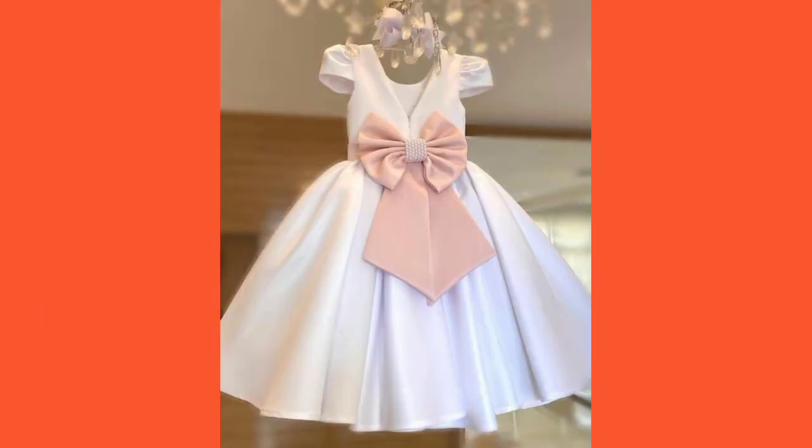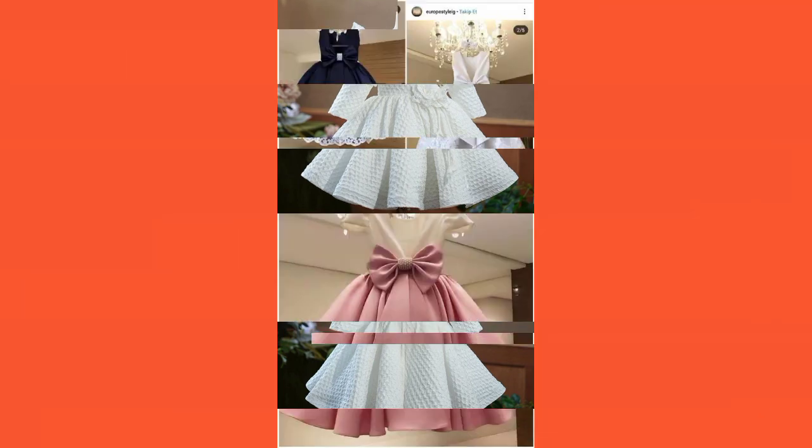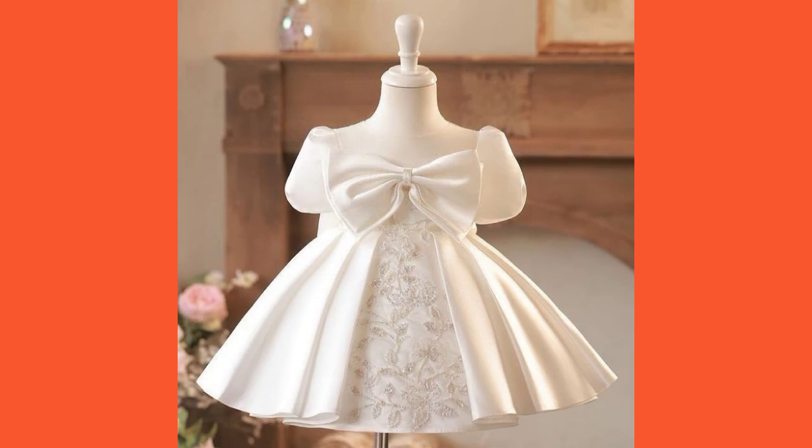Friends, first of all I suggest you to kindly watch this video till the end and keep subscribing and keep watching my channel. Also press the bell icon, because after pressing the bell icon you will get notifications of all my new videos. There are very attractive designs, very superb designs — they have fantastic designs of baby frogs.